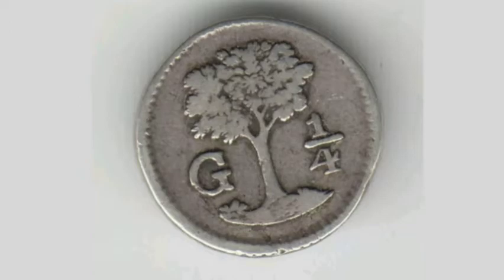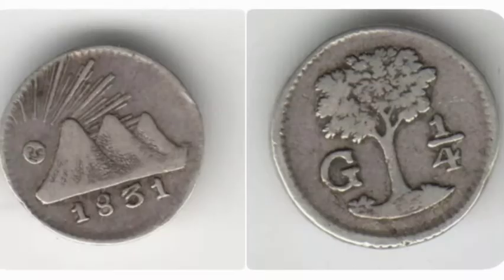So on this side of the coin there you've got three mountains and a radiant sun there with a face on the left.